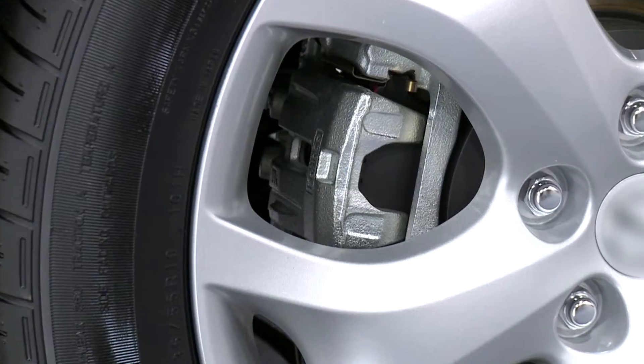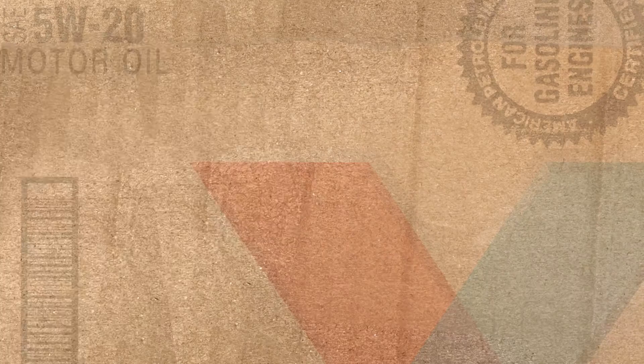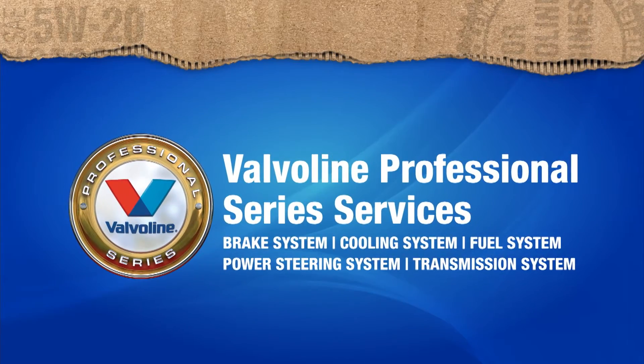Systems like your brakes, your coolant system, power steering and transmission, and the fuel system. Valvoline Professional Series Services helps restore and protect optimal performance of these critical systems.